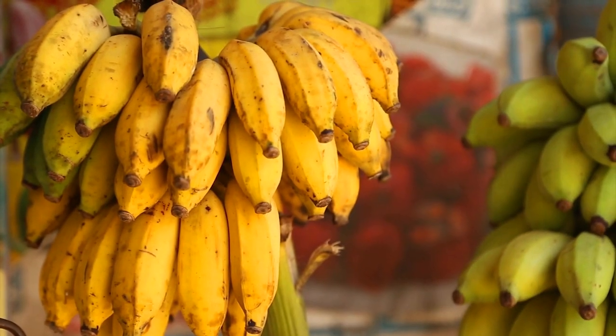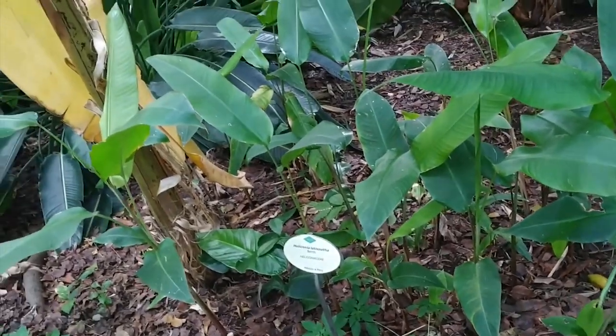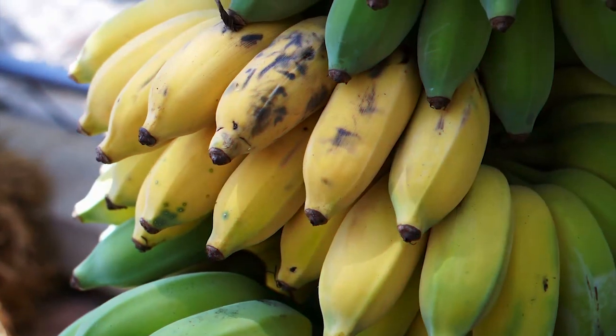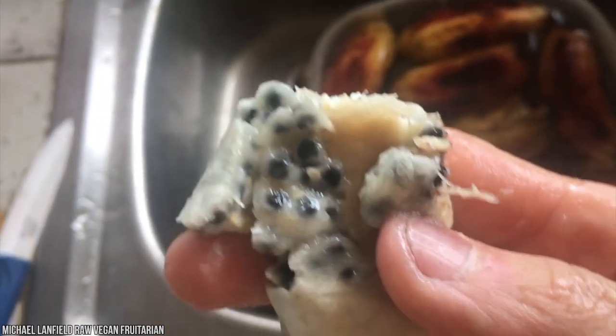The fruit we know today comes from two wild species, Musa acuminata and Musa baobisiana. Bananas are related to the plantain, a type of cooking banana. The two fruits are similar but bananas are generally softer, sweeter, and less starchy. Early bananas were filled with hard seeds, and we've bred them to prioritize the soft edible flesh.